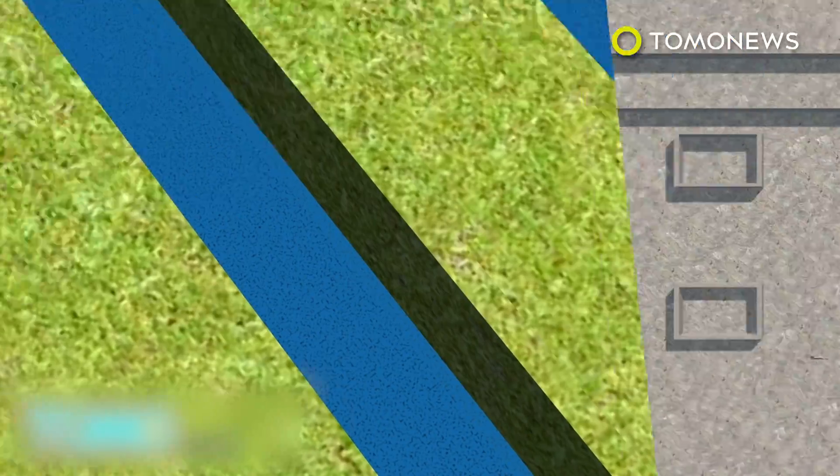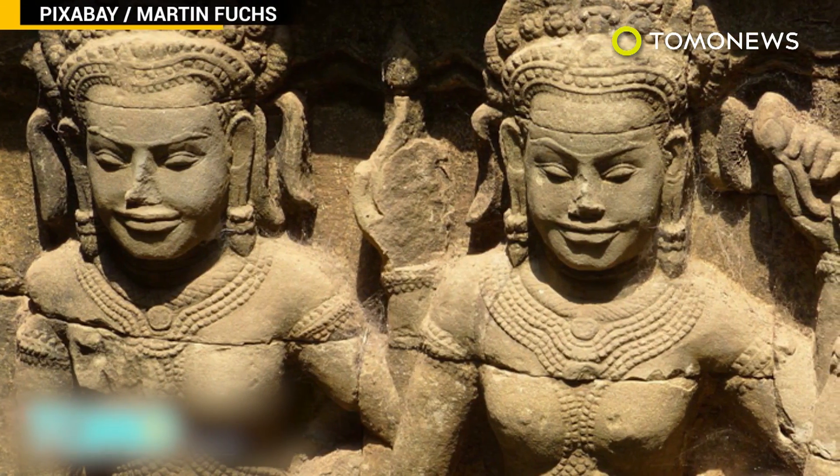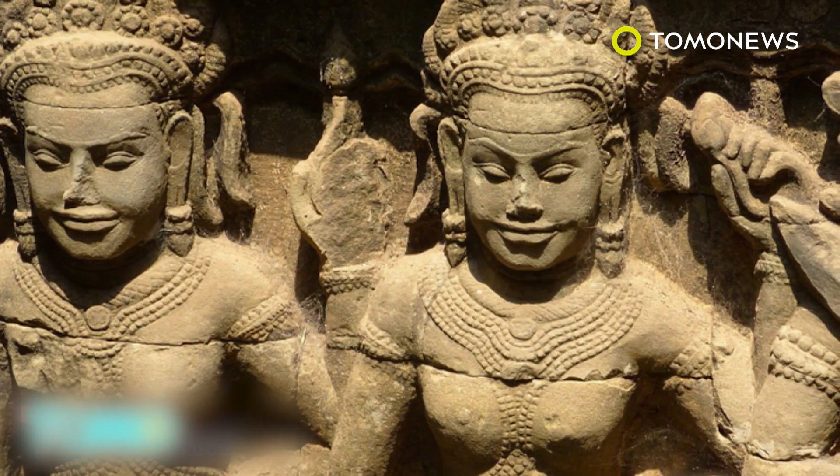The scans show the ancient cities had sophisticated water management systems, built hundreds of years before it was believed the technology existed. Geometric shapes thought to be gardens were also discovered. Historians say the groundbreaking discovery will help us understand more about Angkorian civilization and the decline of the Khmer Empire.